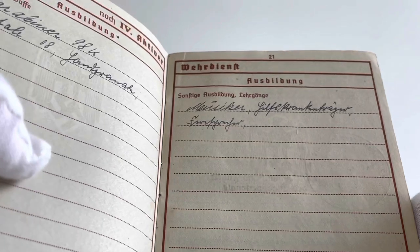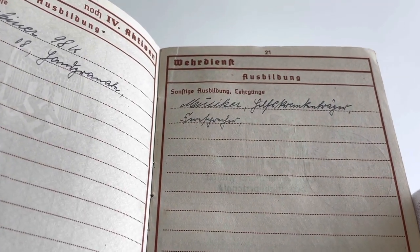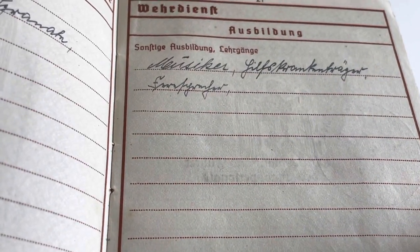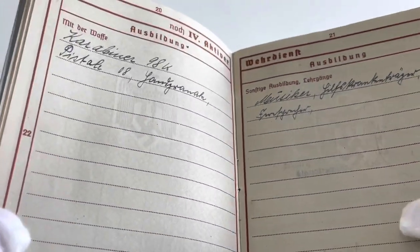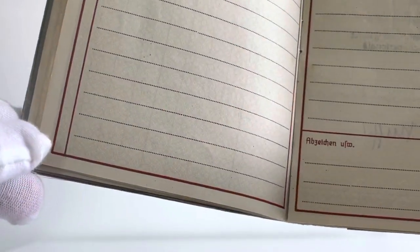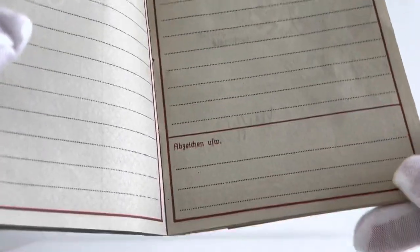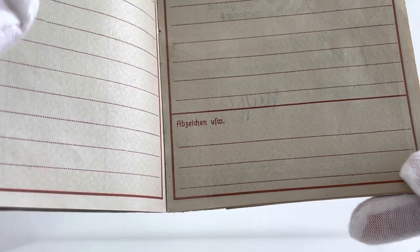On page 21 we can see some special military schools that he attended, which is quite hard to understand so I can't fully translate that. On the third version of the Wehrpass there would be an additional skills section at the bottom of page 20, and at the bottom of page 21 there would be another section for any medical training that the soldier had.